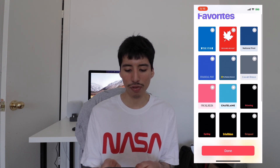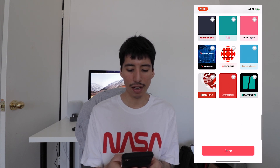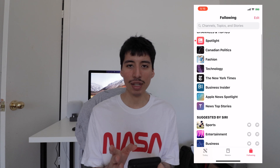All the Canadian partners are right here: the Globe and Mail, National Post, Financial Post, The Weather Network — you have a ton of Canadian outlets and Canadian journalism that you get to subscribe to. I'm still playing around with it, but it's pretty cool.